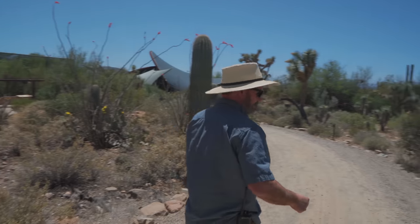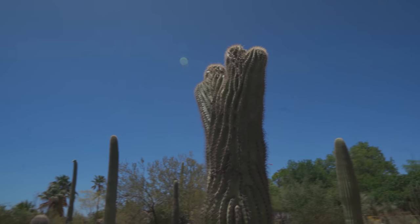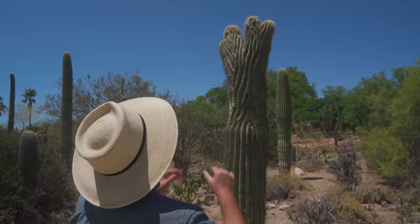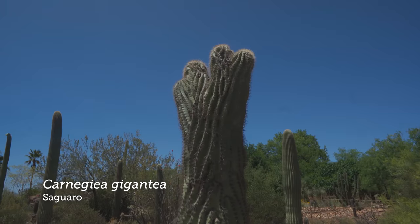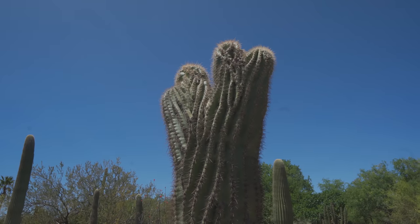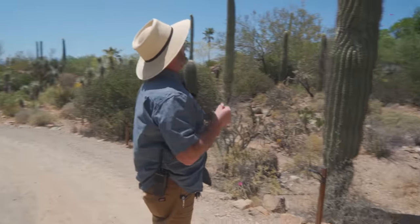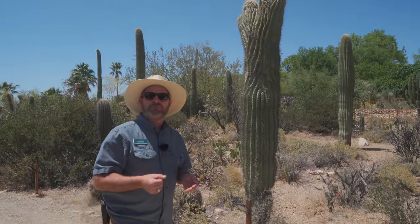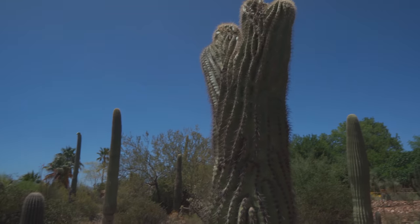I just wanted to point out this particular individual saguaro — it looks like it's definitely bifurcated already, and looks like it may be trifurcating. It may turn into a cristate form eventually; we just don't know yet. The reason for this is that the cells, for whatever reason, divide outward rather than radially. Some people have speculated it could be freezing temperatures, but if that were the case, why wouldn't you see it more in its cohort population? Just don't know.